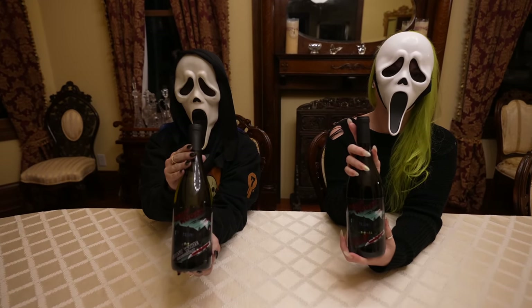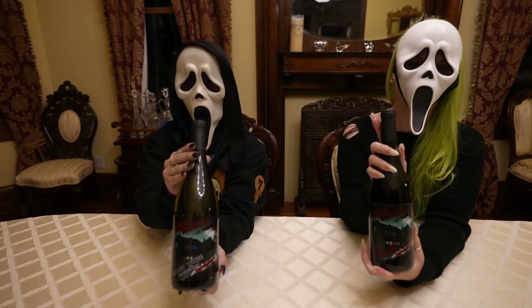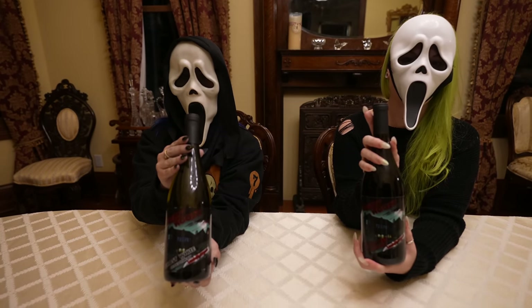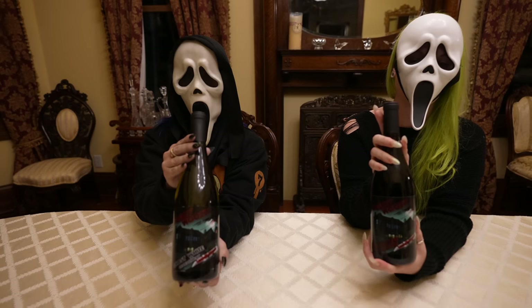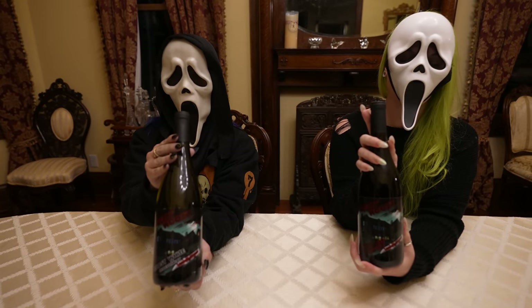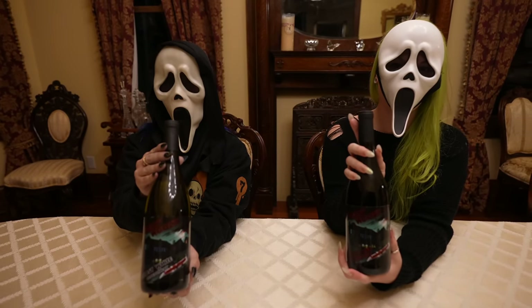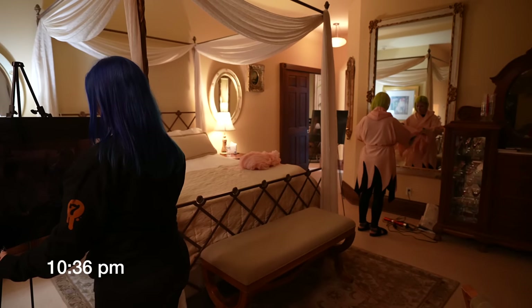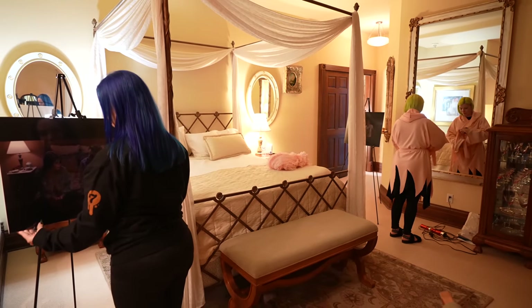Now, if you were wondering what the Ghost Face girls were drinking, it's Feeling Woozy wine. On the left we've got Ghost White Chardonnay — it's a limited edition. And on the right we have Blood Red Pinot Noir. If you want a bottle, the only place to get it is here at the Scream House.